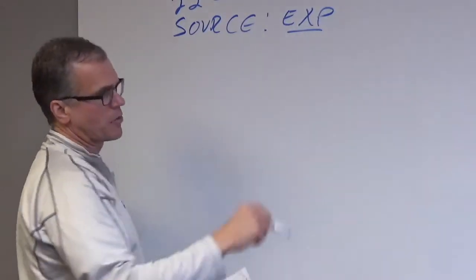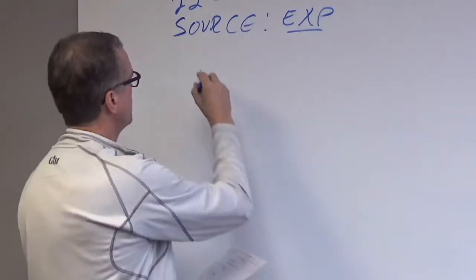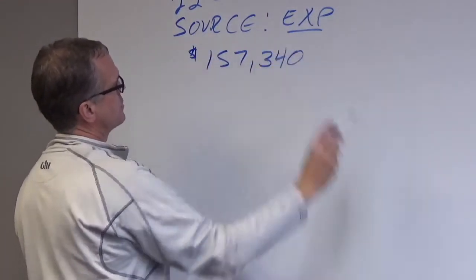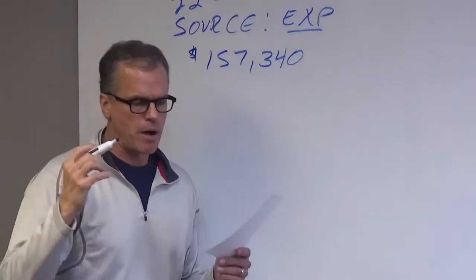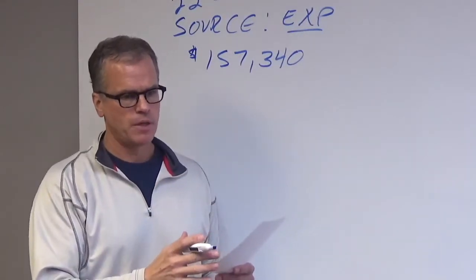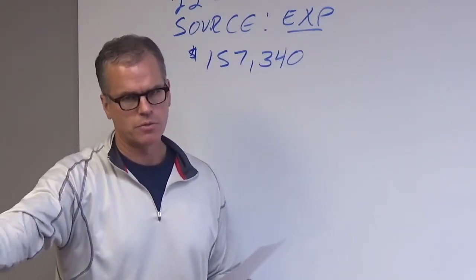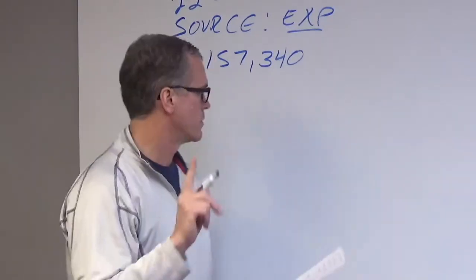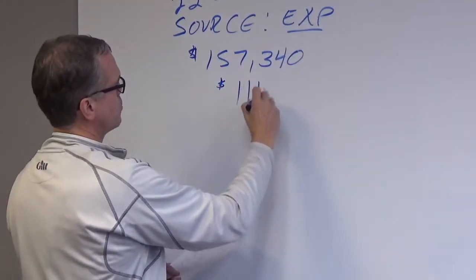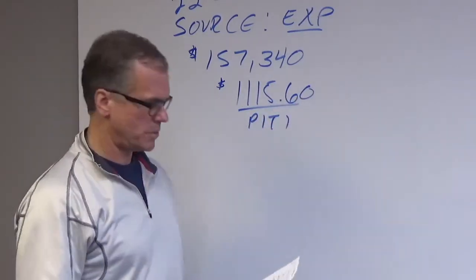The mortgage right now, currently at the time of this filming — we had made it contingent upon a sale, as I said in the intro, and it's done. The numbers came over from the attorney; it's around $157,340 — that's the amount of the mortgage balance at the end of December. The seller is going to make his January payment; we're not making a payment until February 1st, so we pick up the first month. The actual monthly mortgage amount is a nice low one: $1,015.60. This is PITI.